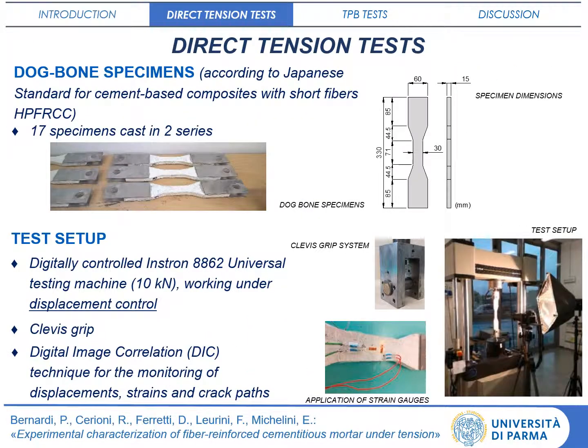As concerned direct tensile tests, 17 dog bone specimens are cast. A digitally controlled instrument machine is used by adopting a clevis grip. Displacement and strain field are analysed through DIC techniques.